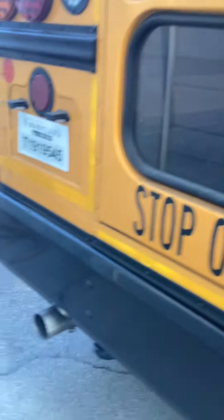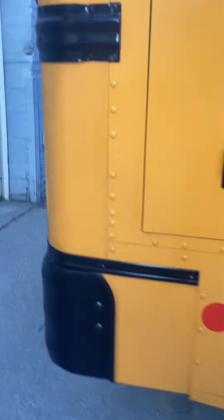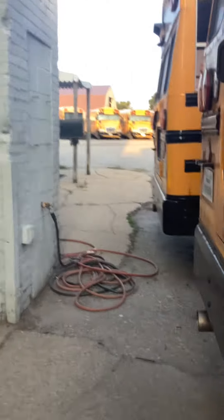Here's the shiny back of it. This bus is a diesel — I think it comes out to be 6.7.